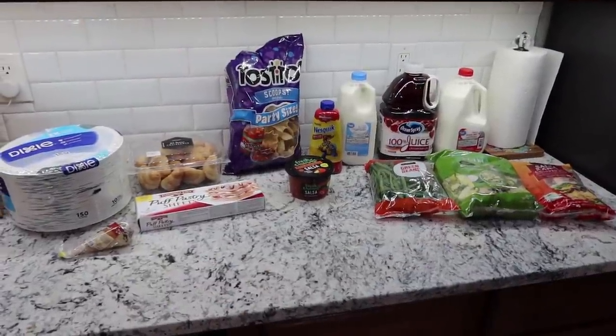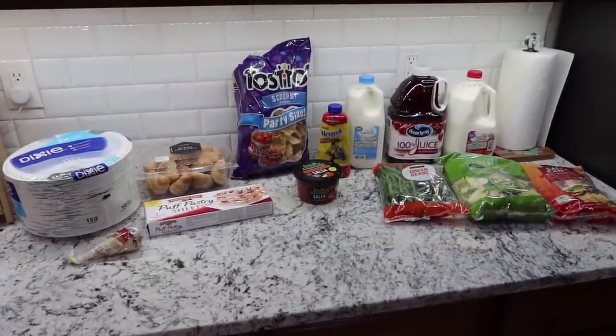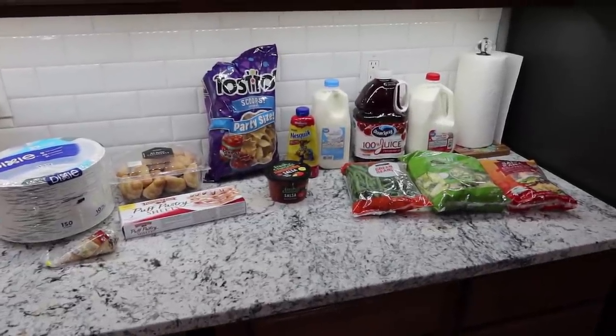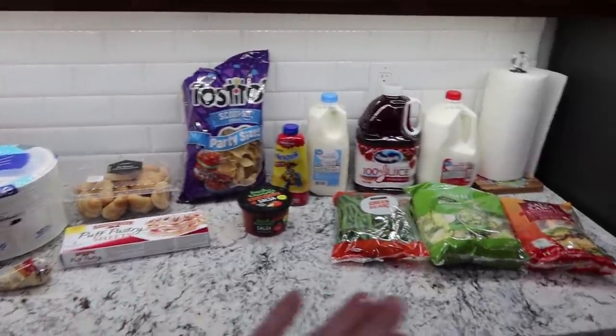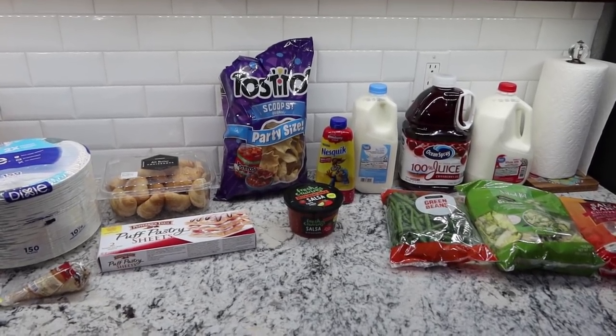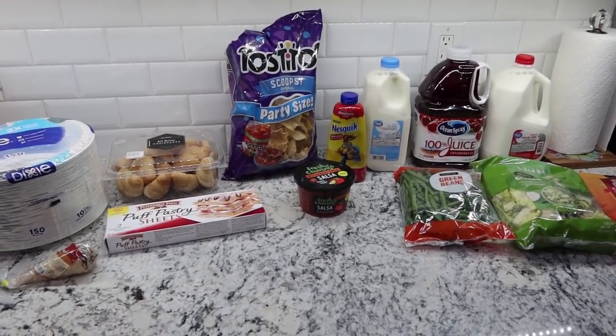This week's grocery haul is definitely pretty small. I did not need much to get us through another week and I kind of went for more of the convenient. And then I have some recipes that I want to make that I picked a few things up for.